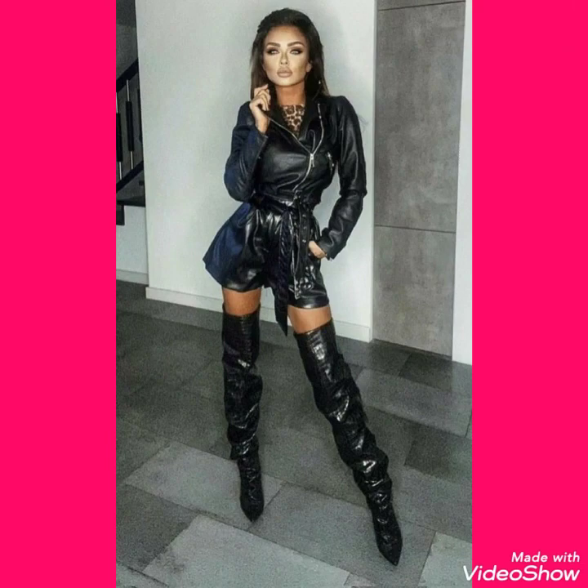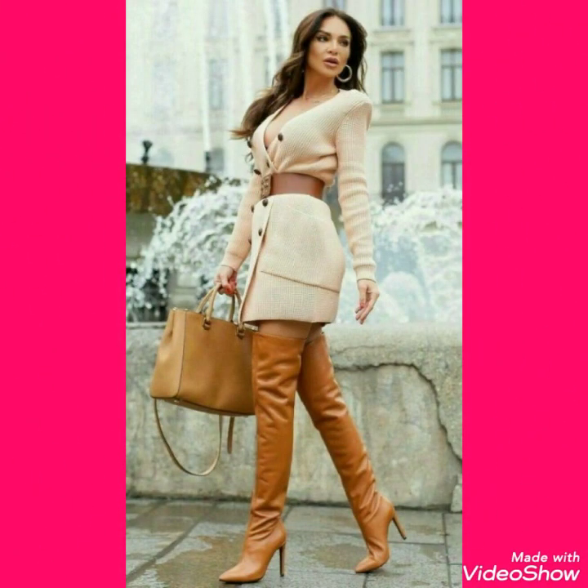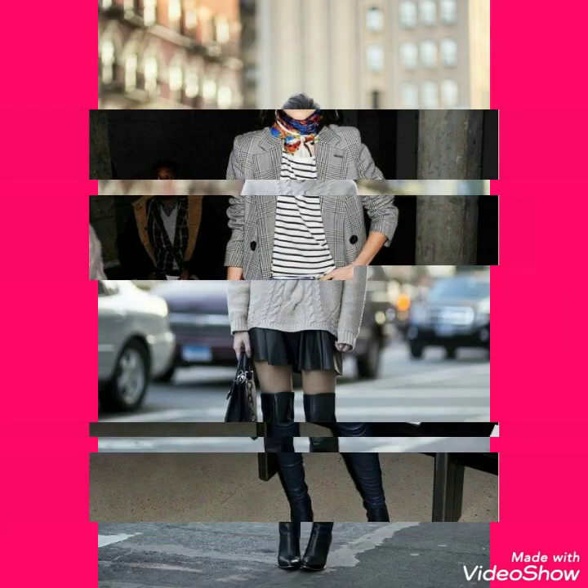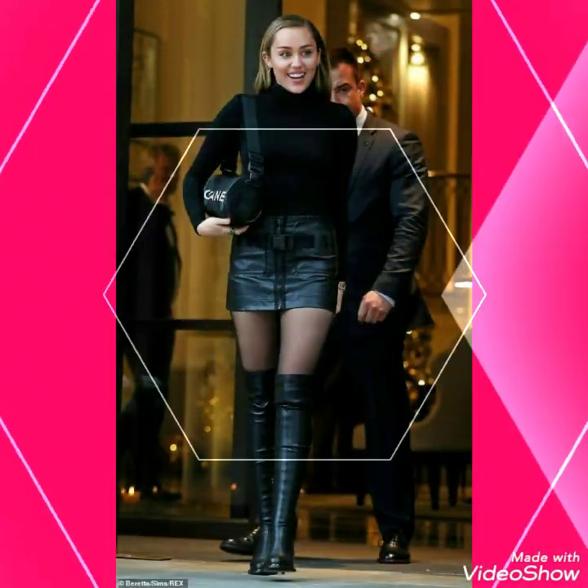I always try my best to bring you useful content and useful ideas, so don't forget to give your feedback in the comment section about how the video was and how the designs were. Also suggest me in the comment section which content I should use in my next video.